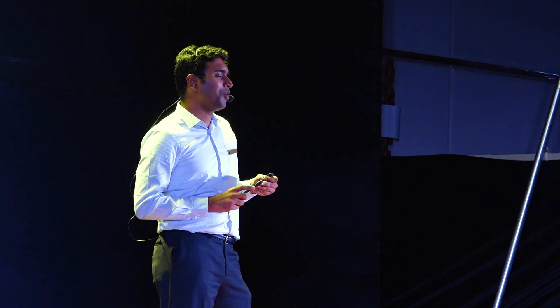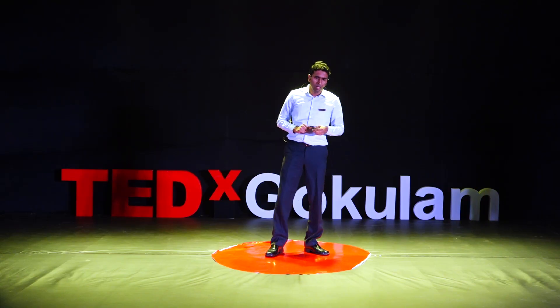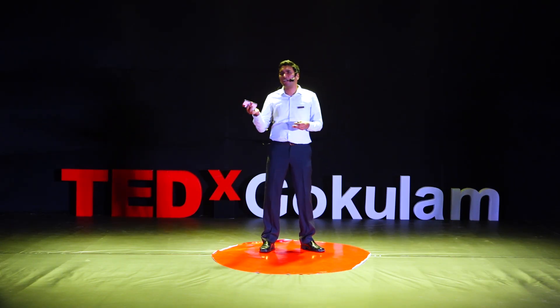A quick show of hands in the room — how many of us here do not carry a smartphone of any sort? None. If I were to ask the same question say 3 to 5 years back, maybe one or two rich kids would have lifted their hands. The smartphone has created a huge paradigm shift in the way we communicate with each other and the way we consume digital content.